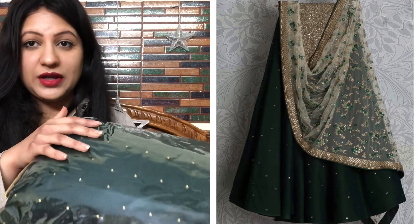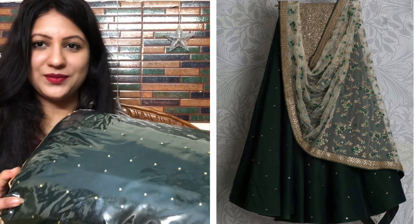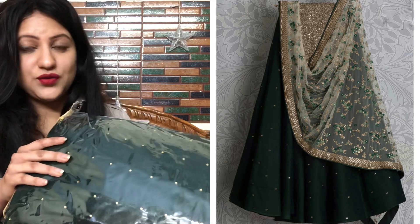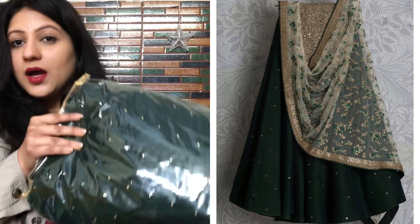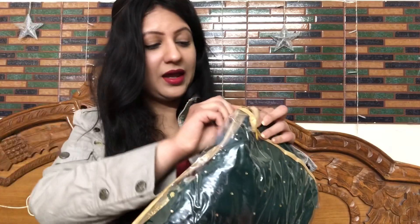The last product is a stunning dark green velvet base lehenga, priced at ₹2450. It is great for mehndi, wedding guests, and sangeet. The beautiful bottle green and dark green colours give a very attractive Indian look.